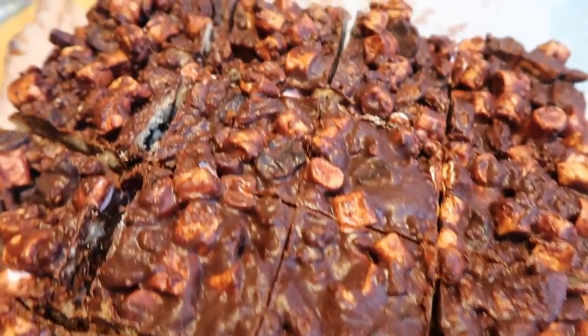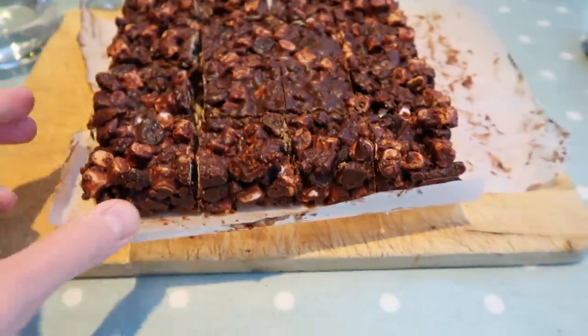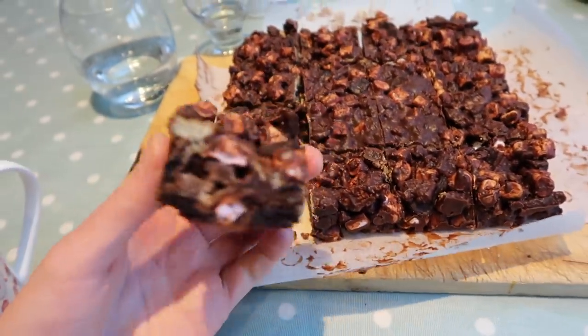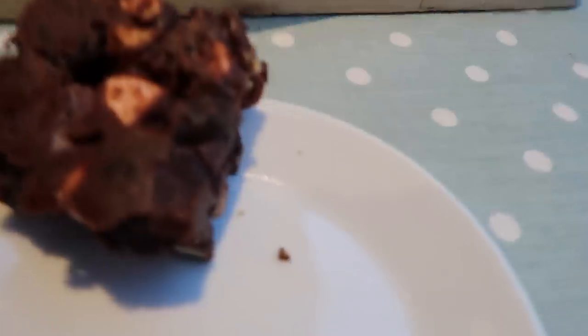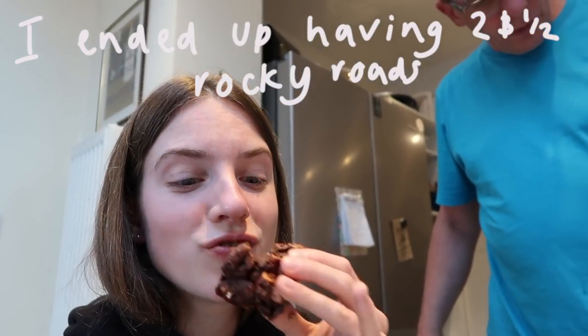Here we have some rocky road I just made — let me cut into it and see all the different things inside. I love cutting into a rocky road. I actually added cherries instead of raisins, but there was a miscommunication — my mum thought she'd asked for both. It was good though.